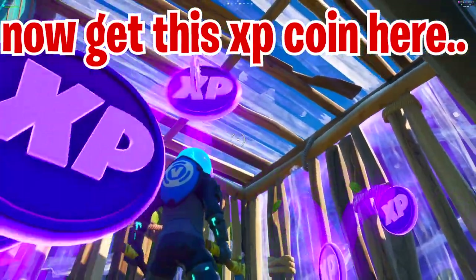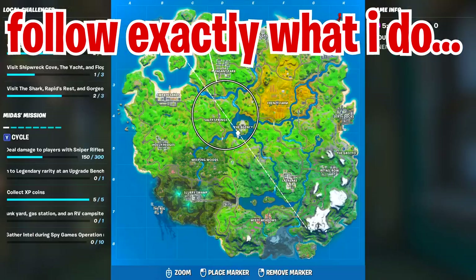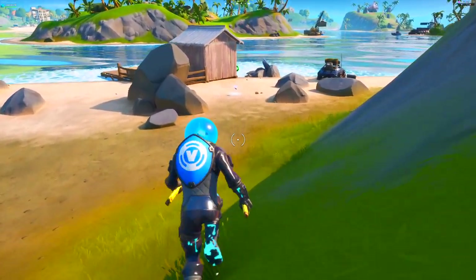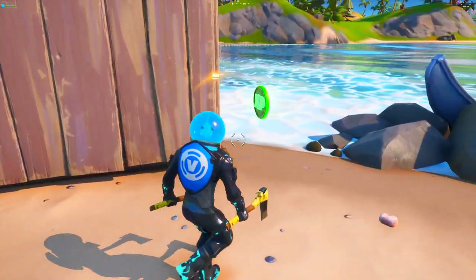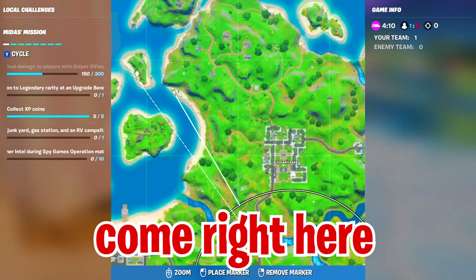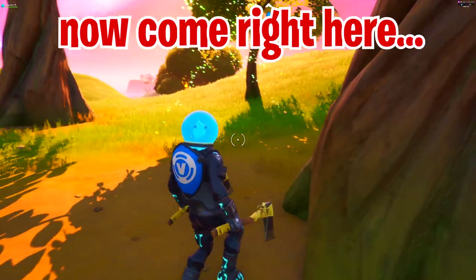After that, come to this exact spot on the map and collect the XP coin. Here's the minimap location so you're not confused — this is the exact spot for your first XP coin. Then you need to visit a spot only 100 meters away at the shores of Pleasant Park, next to Sweaty Sands. Come over here and complete this task, then take another walk for 300 meters to find the next XP coin.